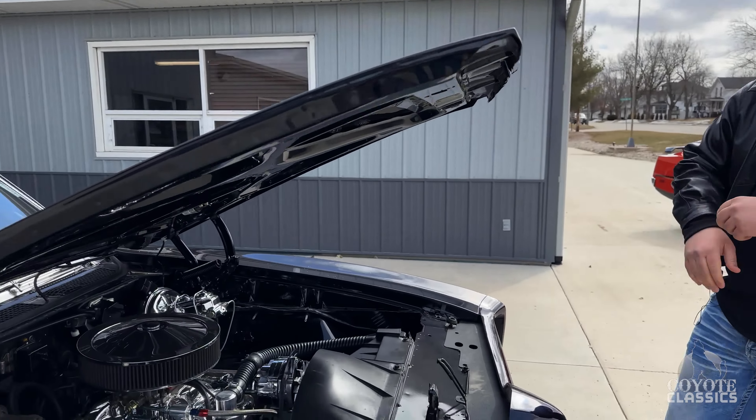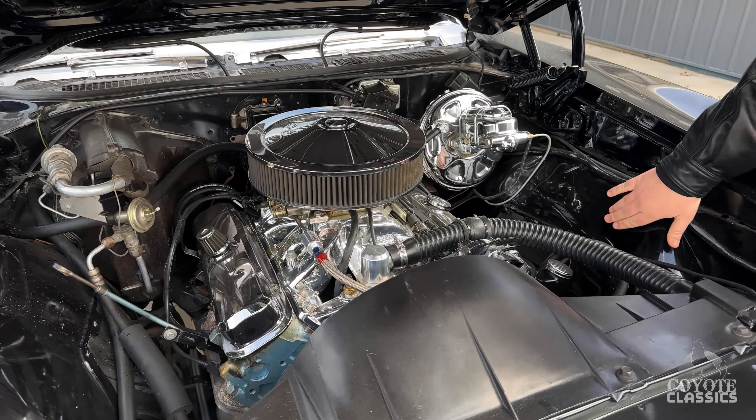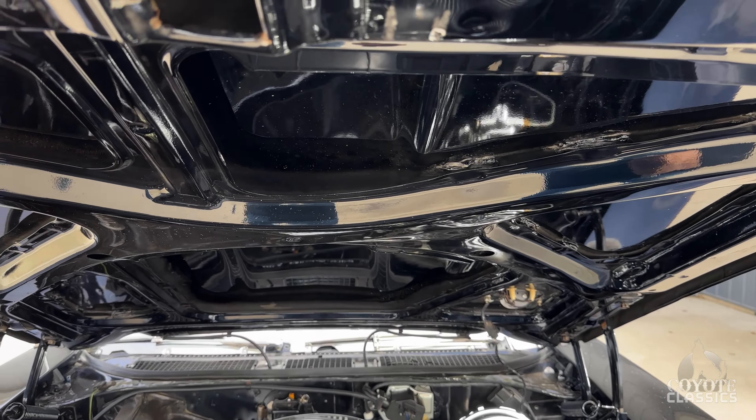So it is dirty — it just came off the trailer. But it's really, really clean. Even when you get her cleaned up, the paint on the inner fenders is nice. The paint under the bottom of the hood is just gorgeous.